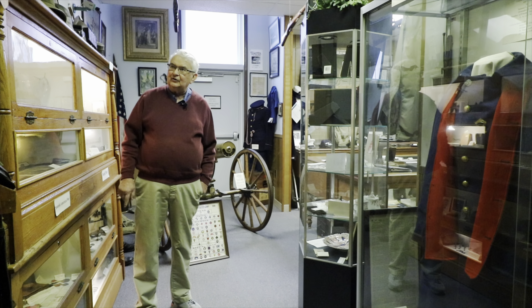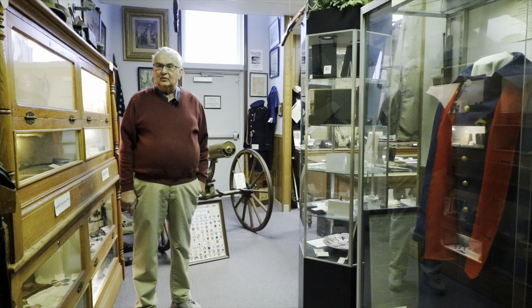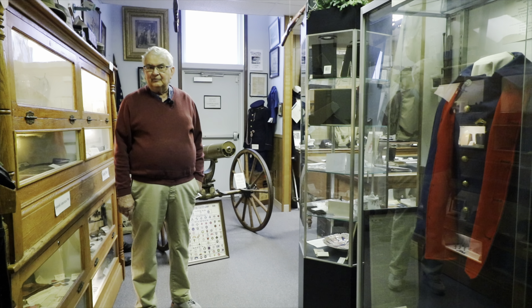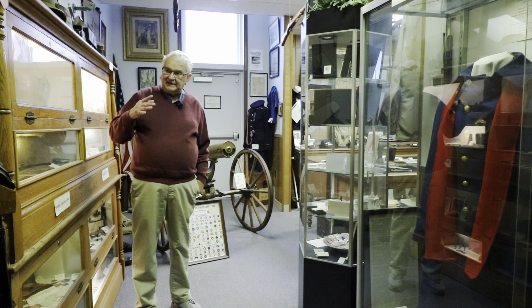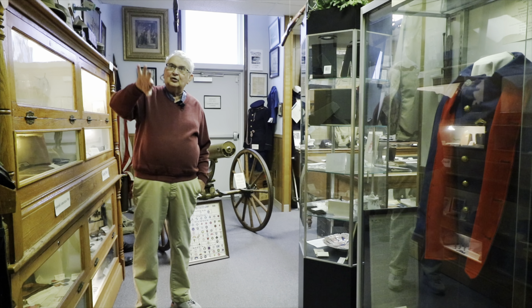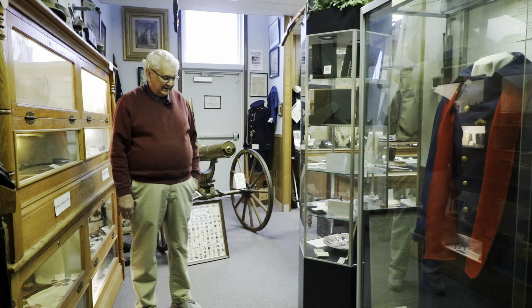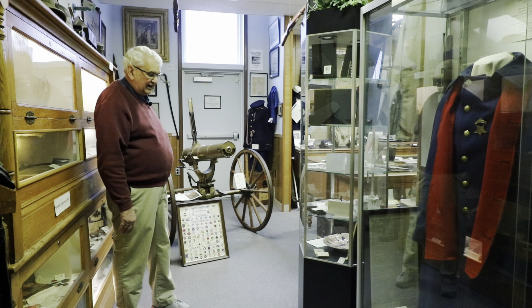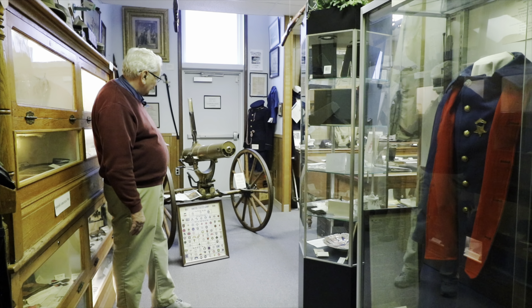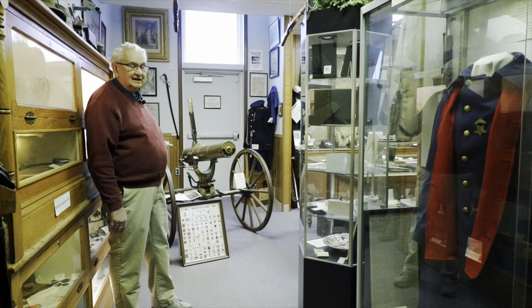Missing from that corner, because it's being restored, we have a newspaper from the day Abraham Lincoln was shot. It is being taken care of and will go back up soon. The third extremely valuable item in this room is this original Dowling gun.